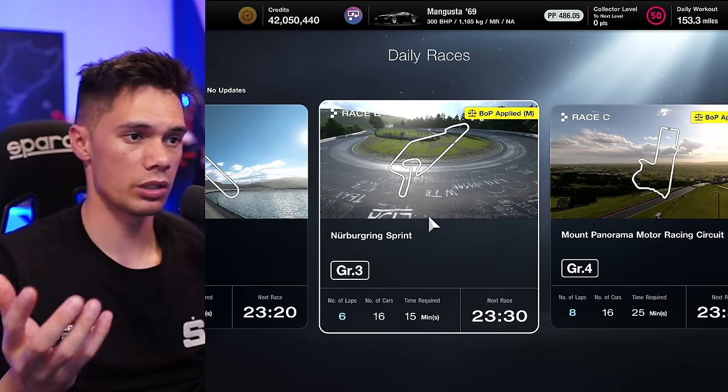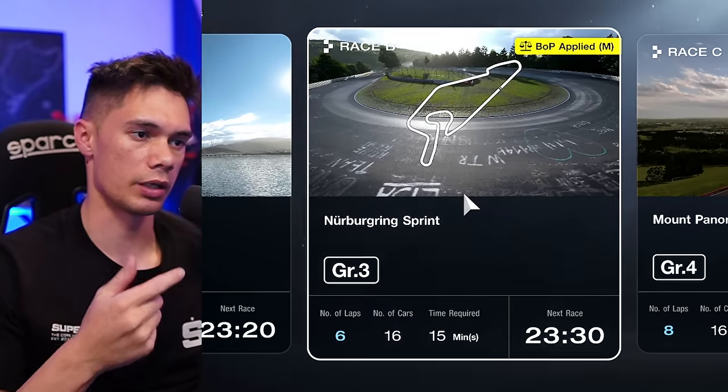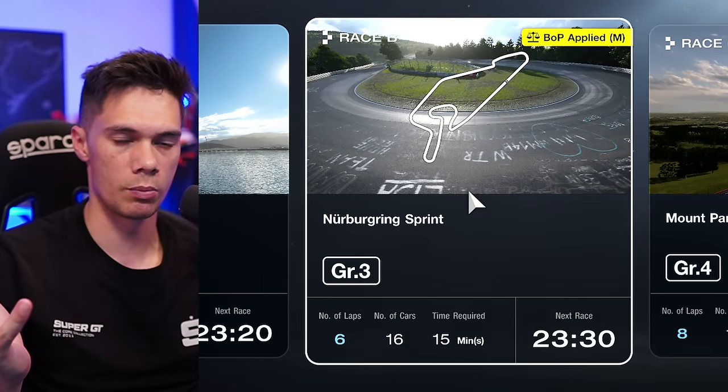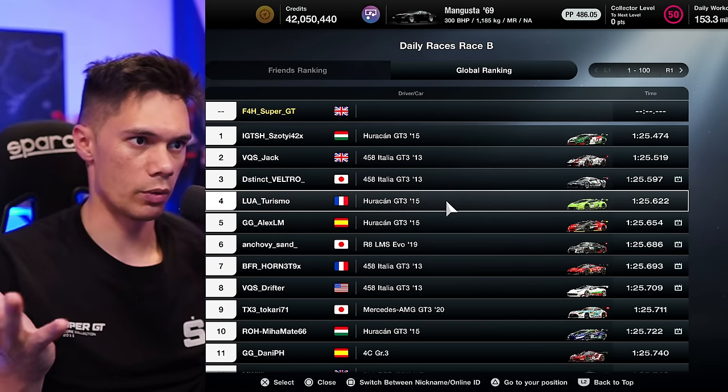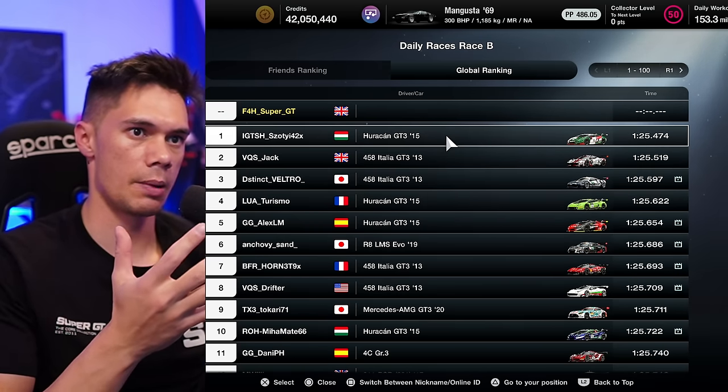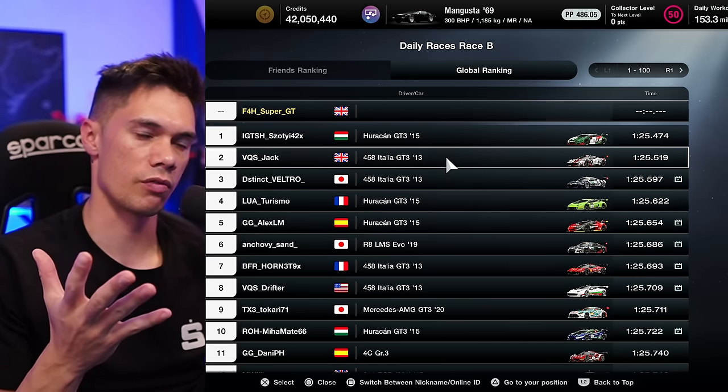Hello viewers. Daily Race B this week brings us to the Nürburgring Sprint Circuit in Group 3 cars. I think this is an interesting combination — quite fast cars around a fairly tight track. The top of the leaderboard is quite interesting at the moment; we've got the Lamborghini Huracan and the Ferrari.